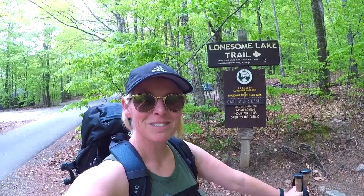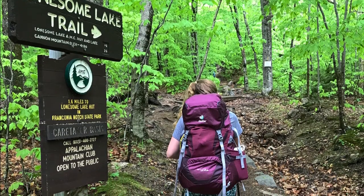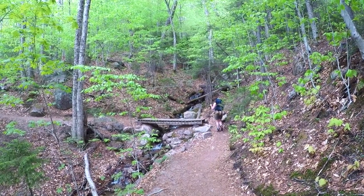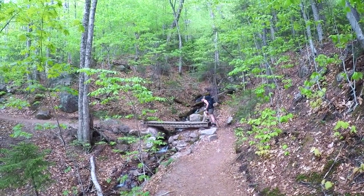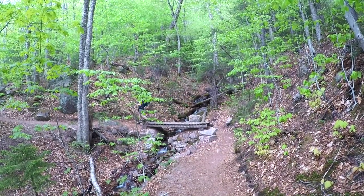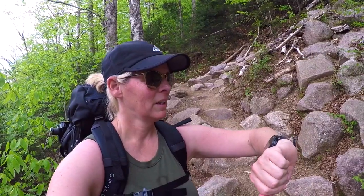Here we go, Lonesome Lake. 0.61 miles. Elevation 2,142 feet. We are at the switchback right now. Here we go.